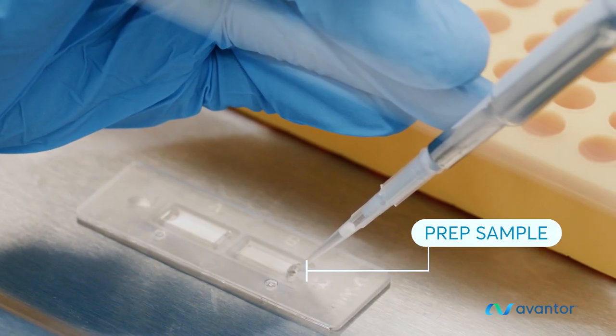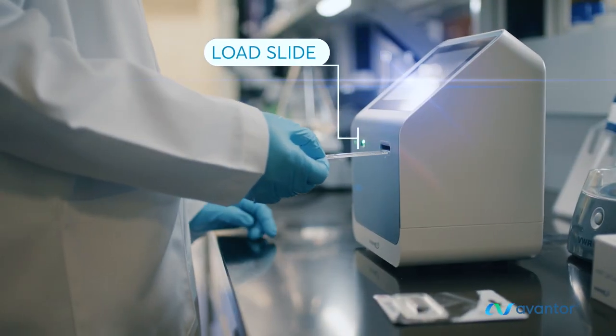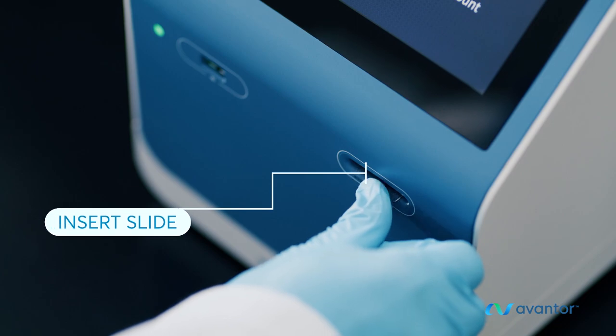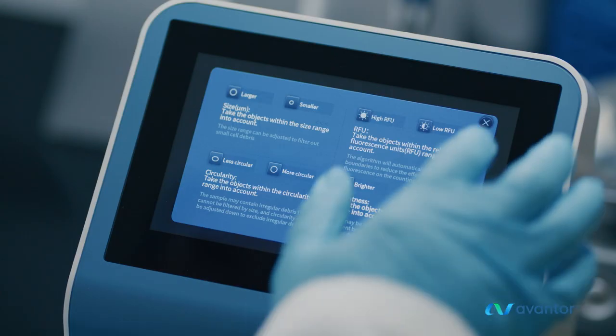VWR Automated Cell Counters are easy to use. Prepare the sample, load the single-use dual-chamber counting slide, and insert the slide.